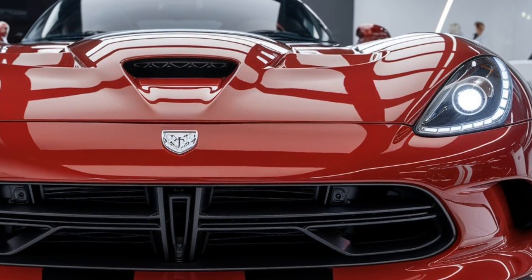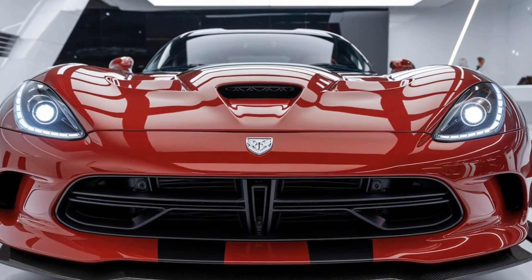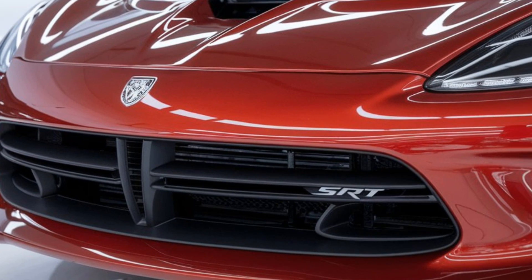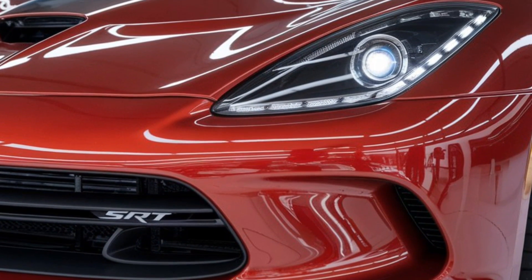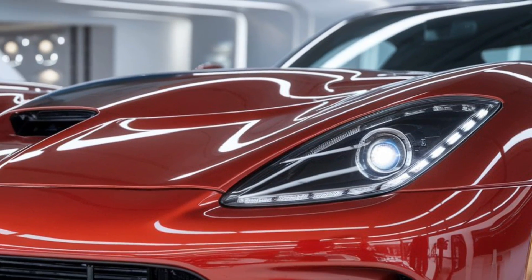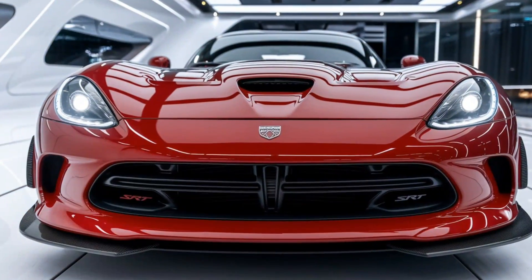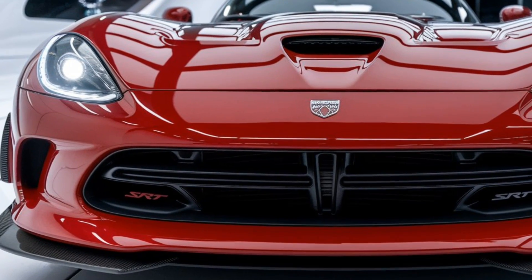Dodge hasn't skimped on tech either. The 2025 Viper SRT comes with a range of driver assistance features, including adaptive cruise control, blind spot monitoring, and forward collision warning. However, true to its race car spirit, the Viper offers minimal electronic nannies, leaving the raw driving experience intact for those who crave that unfiltered connection between car and driver.